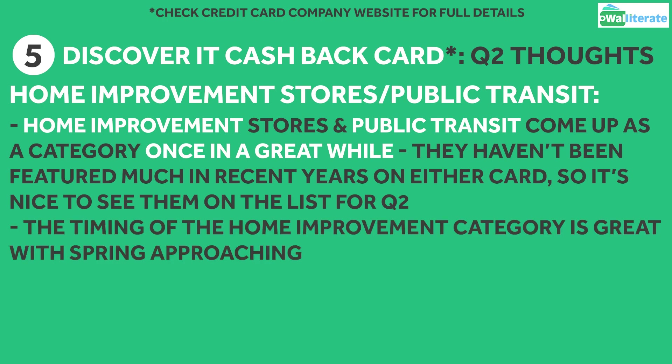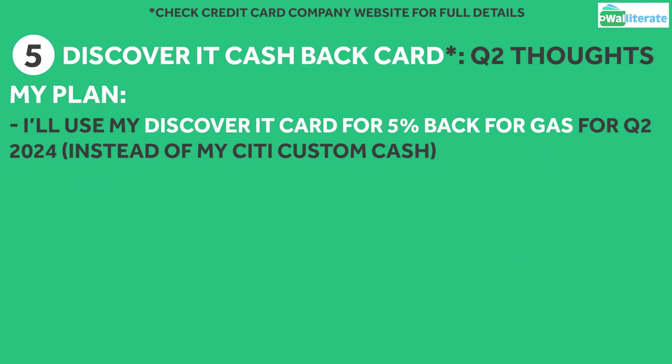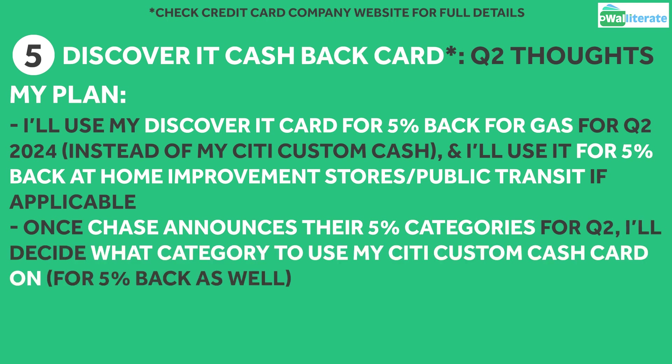The timing of the Home Improvement category in particular is great with the warmer spring months approaching, when people are more likely to start home projects whether indoors or outdoors. For Quarter 2, I'll plan to switch from my Citi Custom Cash card to my Discover It card for all gas station purchases, as well as Home Improvement Stores and Public Transit if I spend in either of those categories. Once Chase releases their Quarter 2 categories in mid-March, I'll determine what category I'll use my Citi Custom Cash card for.